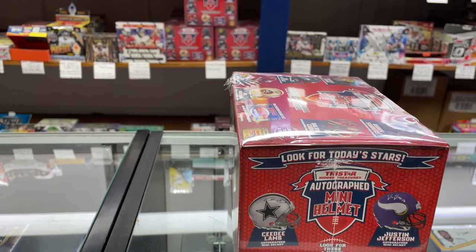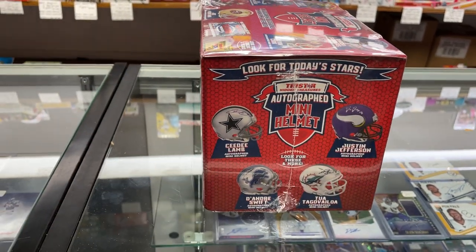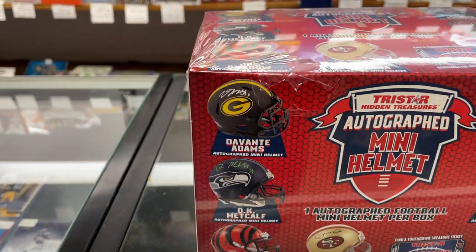This is the full box, so you can see everybody that's in there. They added some of the new rookies: Jefferson, Lamb, Swift, Tua. You've also got some Legends — Montana, Barry Sanders.